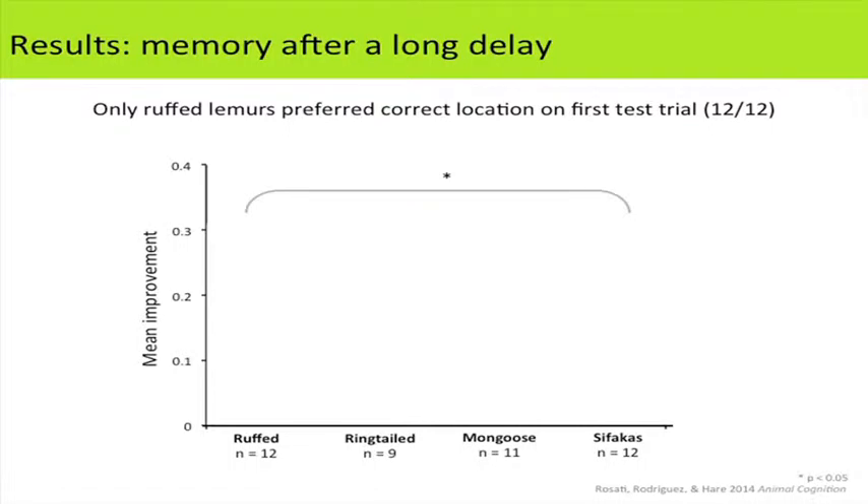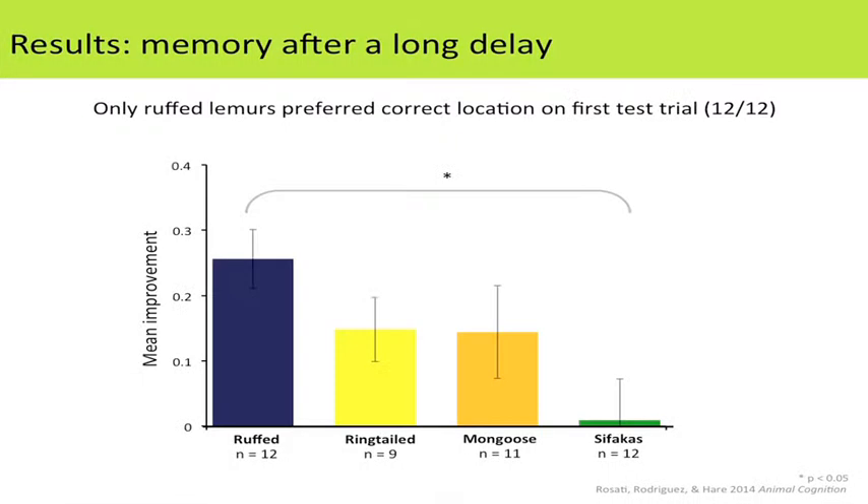When we came back a week later, the ruffed lemurs preferred the correct location on their very first test trial — all 12 ruffed lemurs approached that correct location. No other species showed that preference. The ruffed lemurs showed quite strong improvement between sessions, while the other lemurs showed less improvement. The sifakas especially performed essentially the same in their introductory session and their test session, suggesting that each day sifakas could learn the location but didn't recall it a week later.